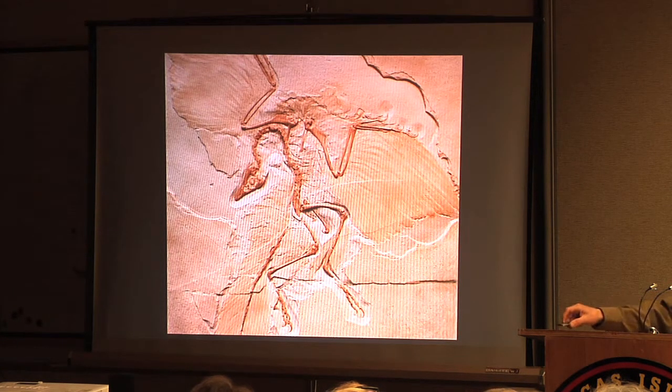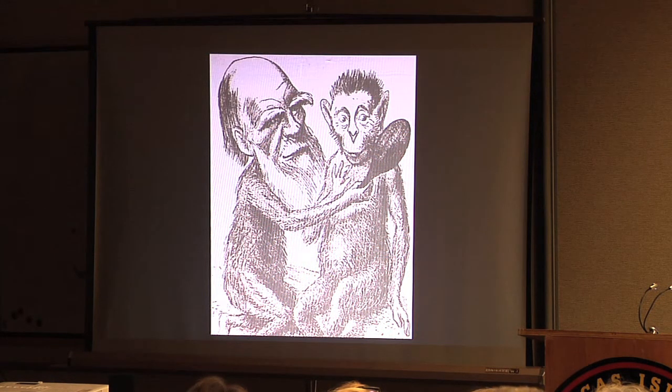Archaeopteryx and its famed feathers arrived at London's Natural History Museum in the heady years immediately following publication of Darwin's Origin of Species, when evolution and natural selection were the talk of the town — hotly debated everywhere from university lecture halls to coffee houses to the daily papers, where Darwin was often lampooned for his beliefs. With its combination of clearly avian and clearly reptilian features, Archaeopteryx was like dumping gasoline on that fire. Darwin's supporters immediately embraced it as a clear sign of evolution from one group to another, while his detractors dismissed it as a fraud and a hoax.